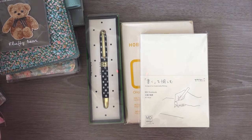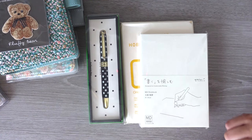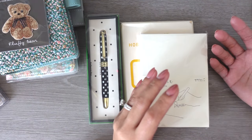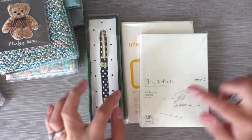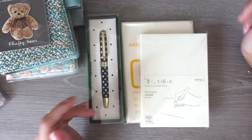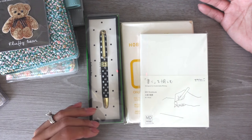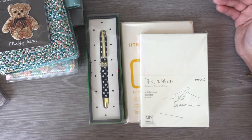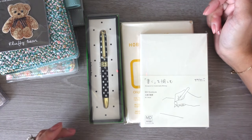Hi loves! Welcome back to my channel and to another video. I don't even know what I'm calling this vlog, but I wanted to do a planner prep video. But then as I was thinking about it, I'm gonna do a lineup and I feel like that would be too similar. So in this video, I'm just gonna talk to you about this haul and what I'm thinking about it instead of calling it my planner prep.